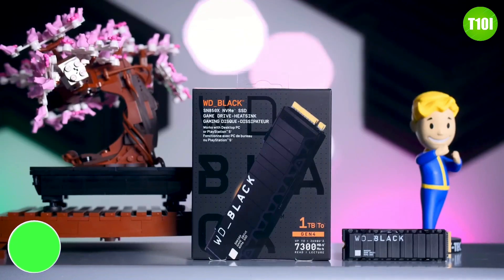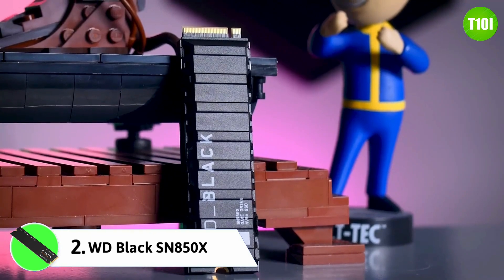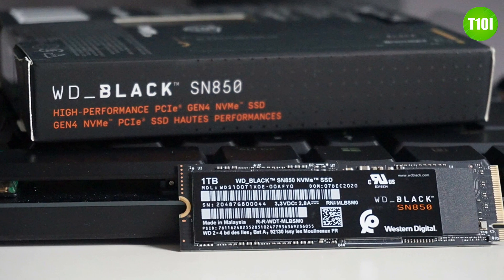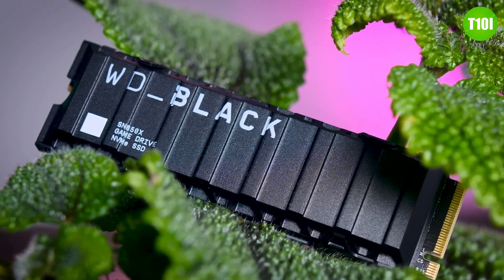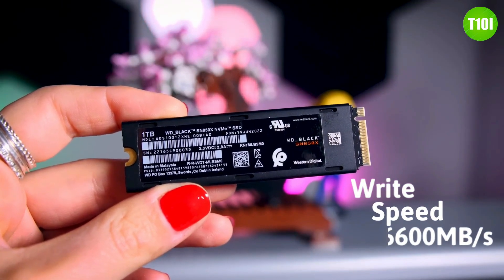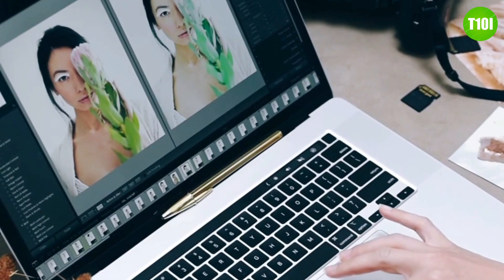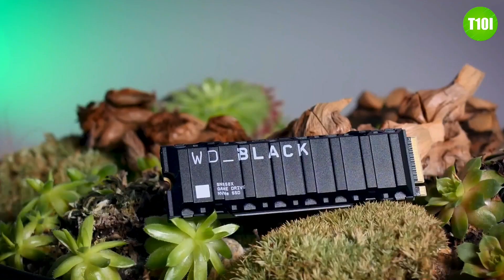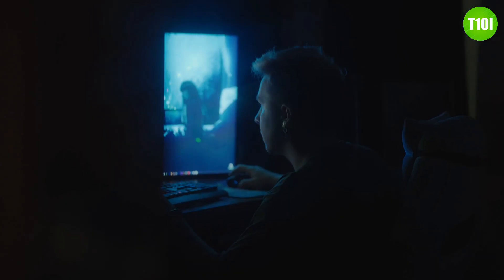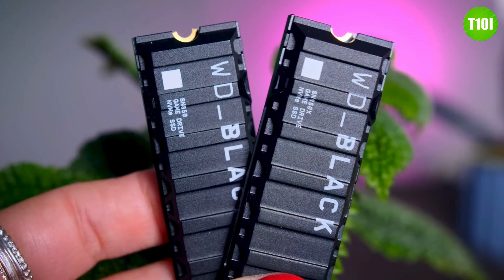The WD Black SN850X is packed with features that make it a great choice for anyone looking for speed and reliability. The drive is available in 1TB, 2TB, and 4TB models to suit different needs and budgets. With 7300 MB/s sequential read and 6600 MB/s write speeds, you can expect quick performance when loading large files or editing photos. It also offers exceptional reliability through its data protection technology, guarding against sudden power loss or system crashes, at a great price point.